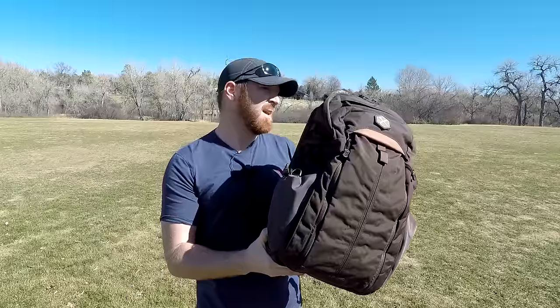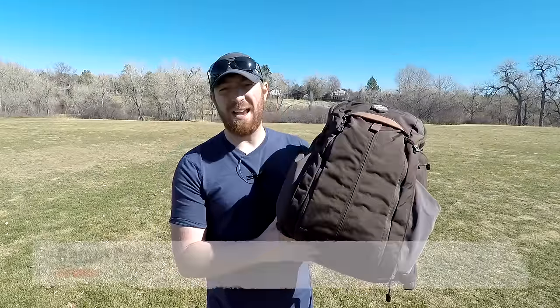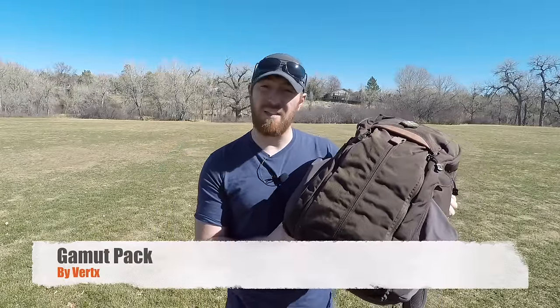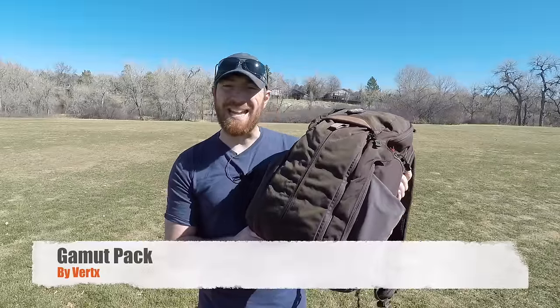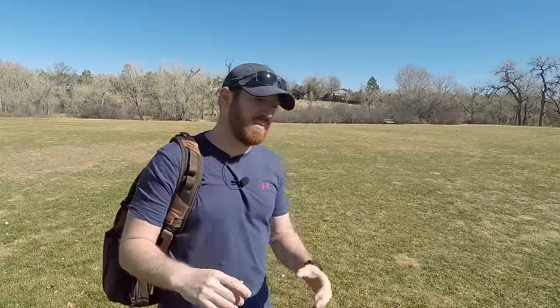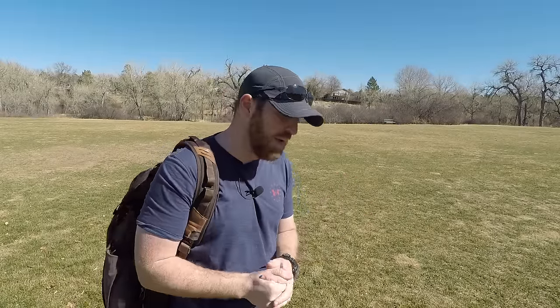I spent about a month contemplating whether this was the right bag for my EDC system. I was transitioning from a messenger bag format — something I'd been doing for several years — to a backpack format. It was a mental shift deciding to go with a backpack versus a messenger bag, and then also figuring out why I'd pick this particular bag and why I'd spend $200 on it.